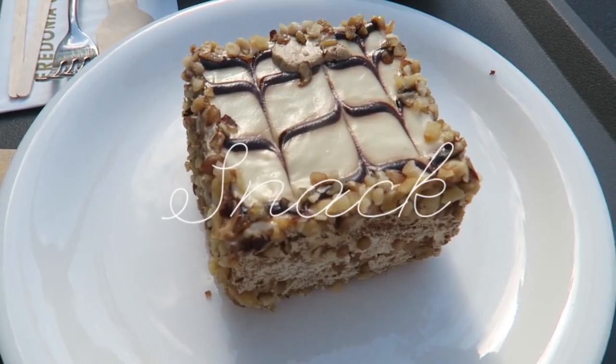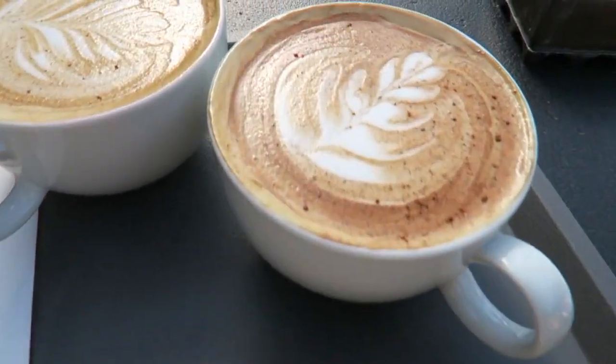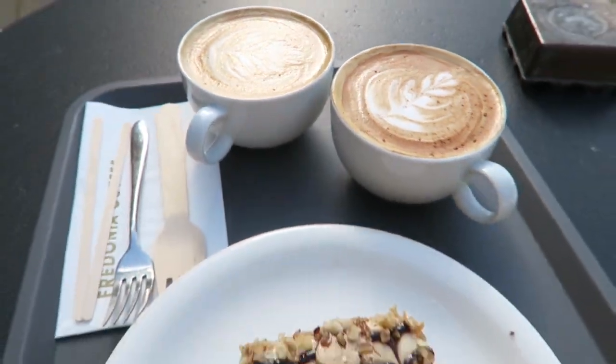We just came to a little coffee place here in Marmaris, Turkey called Fredonia Coffee. We ordered a coffee and a little cake — let me show you what we got. We got a little coffee cake called a latte cake, and two gingerbread lattes.